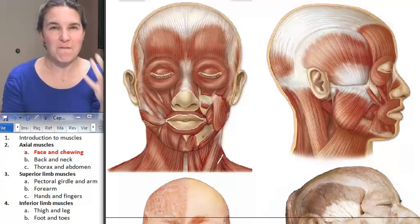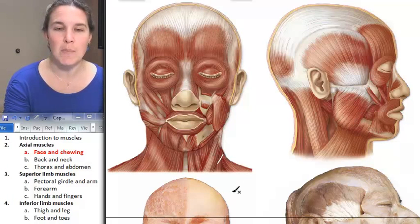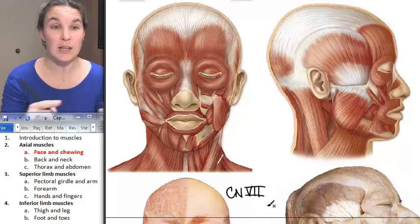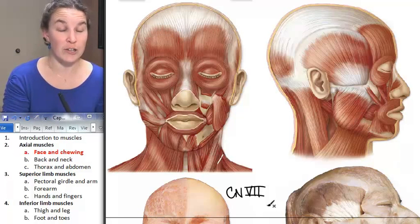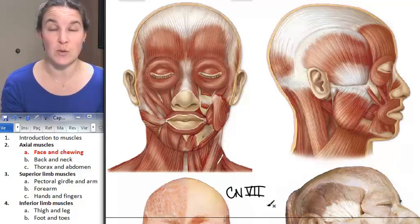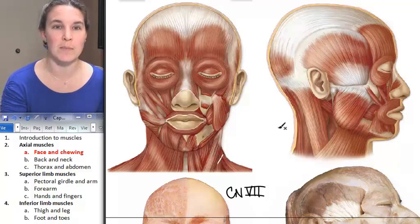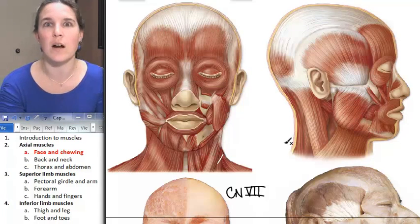For the muscles of facial expression, all of them are innervated by cranial nerve number seven, which is super handy — the facial nerve. Every single one of them, and I'm going to make a note of that right here. So let's look at our muscles.